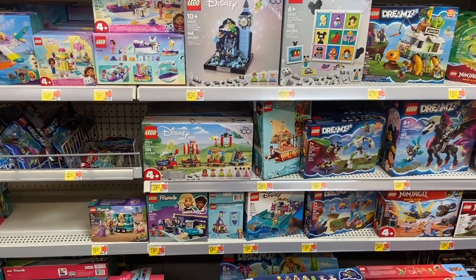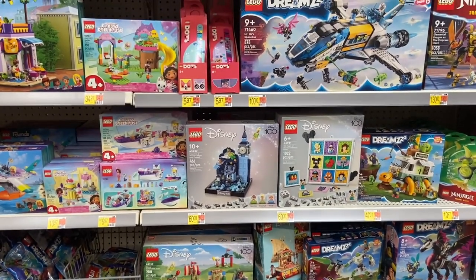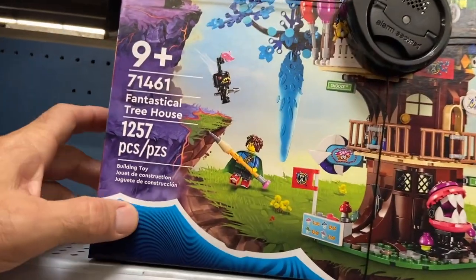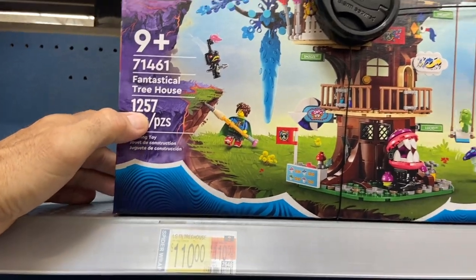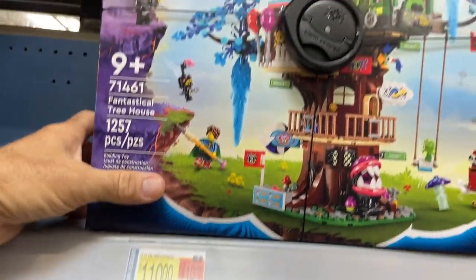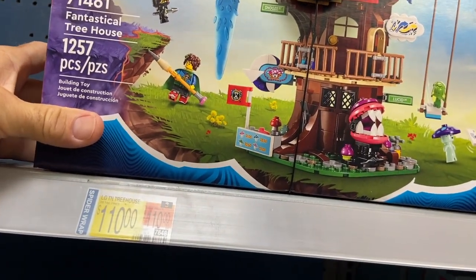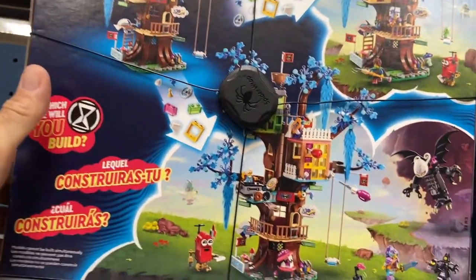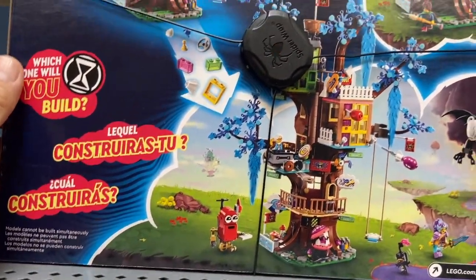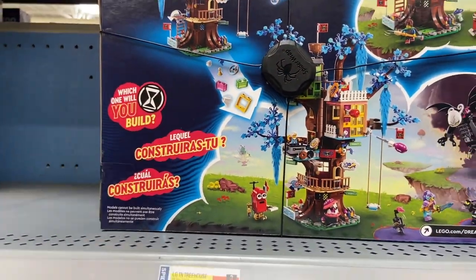There are no more at this store, so we checked another Walmart. Here are a couple more — we have the Fantastical Treehouse: 1,257 pieces for $110. Whoa, look at that! Here's a look at the front, includes all those figures. On the back you can see it can be set up in various different ways to construct it.